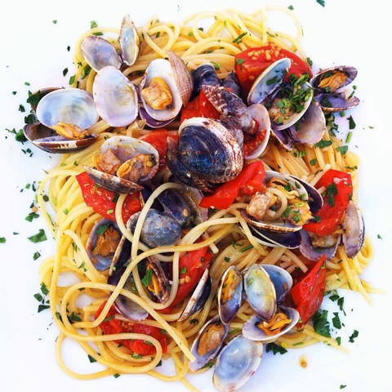A typical Italian lunch consists of a first course il primo — pasta, rice or similar — a second course il secondo, meat or fish served together with a side dish il contorno, vegetable or salad, and fruit. Commuters and other workers tend to eat less often at home but instead have a quick meal in a restaurant or pizzeria.